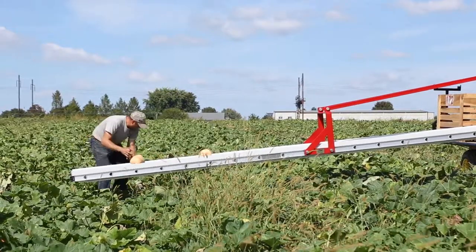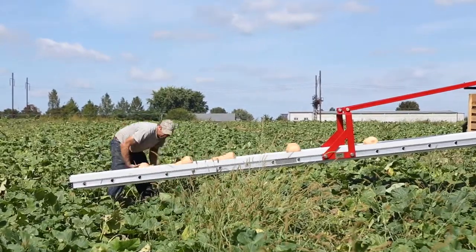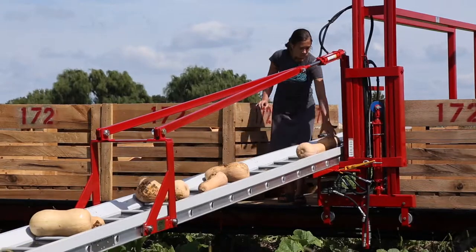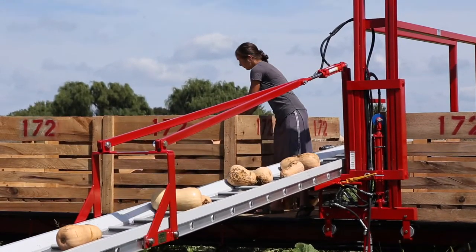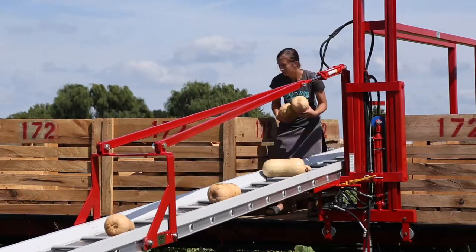Workers can walk along in the field and place the crops — such as cauliflower, melons, cantaloupe, squash, lettuce, broccoli, and more — in the conveyor to be easily transported to the packer. The packer on the wagon can adjust the conveyor via the hydraulic lifts to better accommodate the position of the pickers.